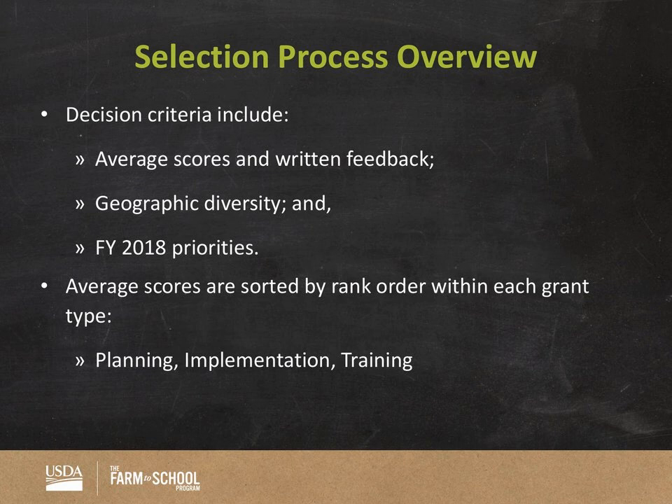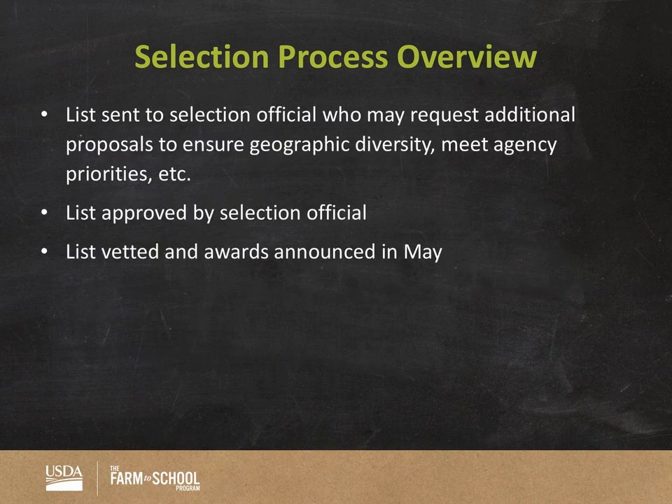More specifically, when we receive your scores we rank them by order within each grant type. Once we have those ranked, we apply the priorities, implement geographic diversity, and send the list to the selection official. The selection official will review it, approve it, apply any additional agency priorities, and then the list is vetted to ensure entities and schools are complying with USDA regulations — specifically schools, school districts, and state agencies — and then awards are announced in May.